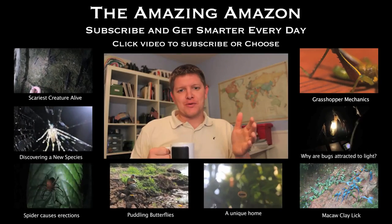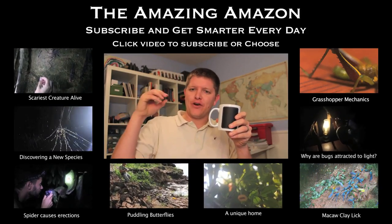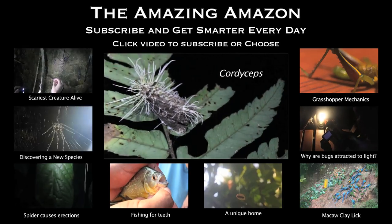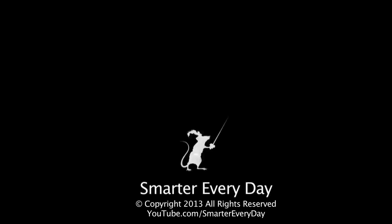So when I first walked up on this species, I thought I was looking at something that had been attacked by cordyceps, which is a fungus that would go and attack the host species and replace all the living tissue inside while it's still living with fungus. It's nasty stuff. So when I first walked up, I was looking at the...